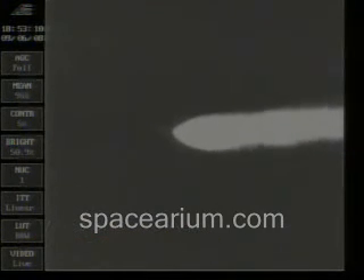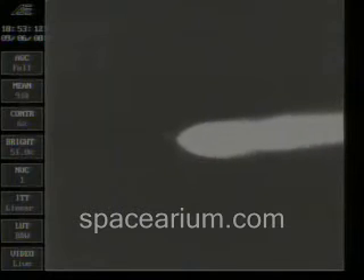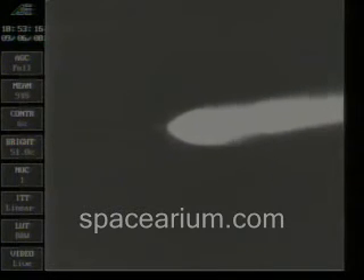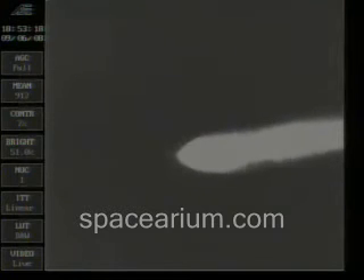Two minutes, 15 seconds into the flight. Now passing through 25 nautical miles, downrange distance 7.8 nautical miles, traveling at 2,194 miles per hour.